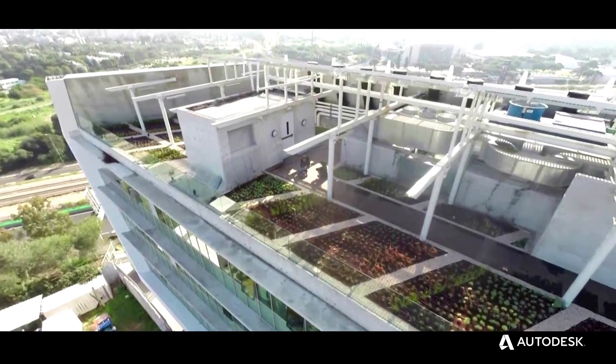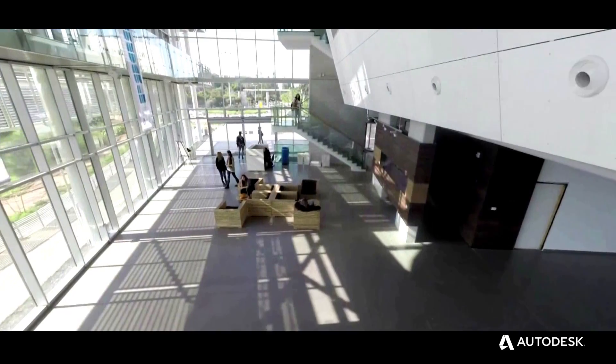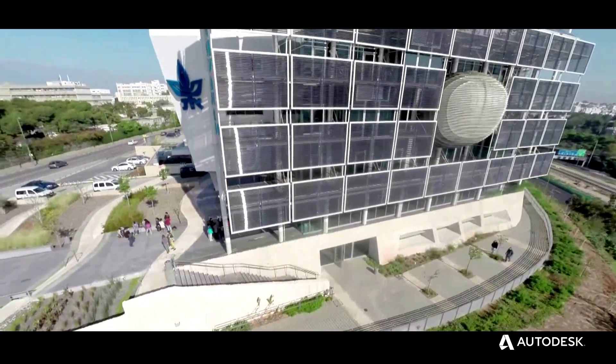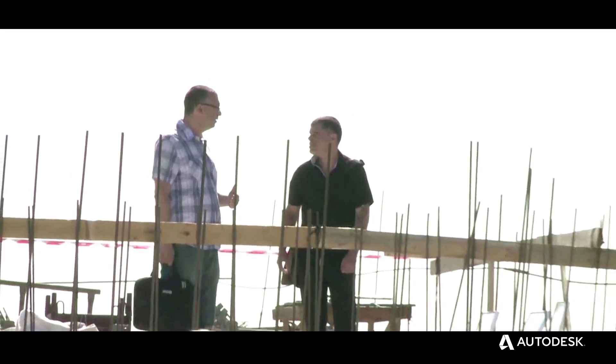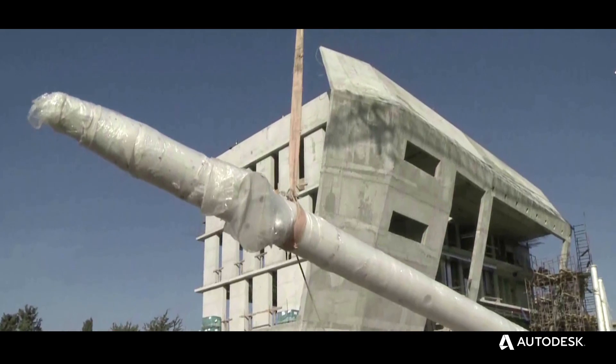Technology and sustainability are one for me and I cannot imagine doing a green building without being able to measure it and simulate things. My name is Joseph Corey, I'm an architect from Geotectura Studio. We are using cutting edge technology in order to achieve the goals of being sustainable.